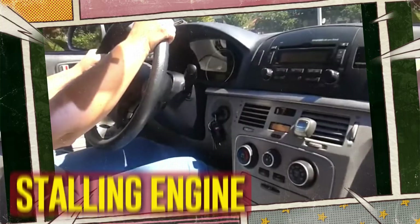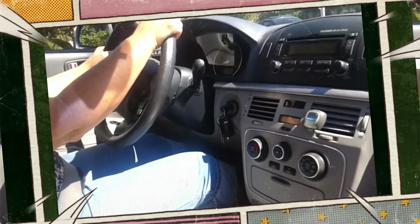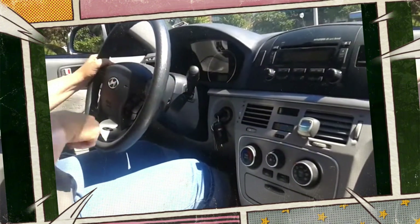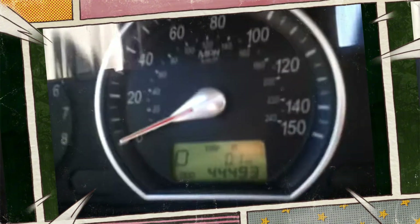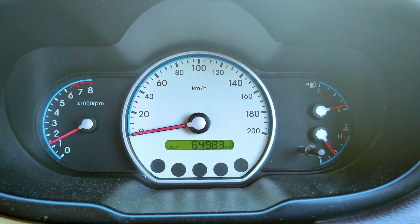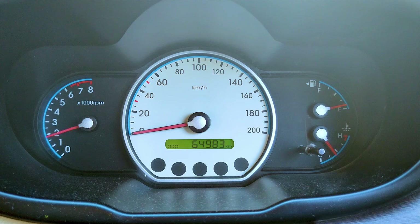Stalling engine. Although many of these symptoms are related to excessively high RPM, they may also be caused by excessively low RPM. In this scenario, the engine will have difficulty operating normally. It may begin to sputter or shudder. In the worst situation, the engine won't start because it isn't running at the proper speed.